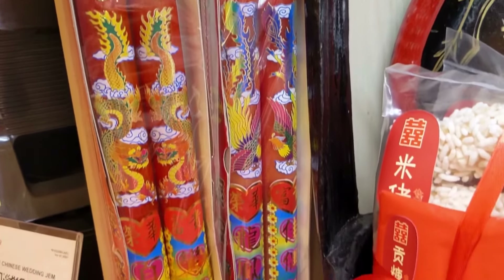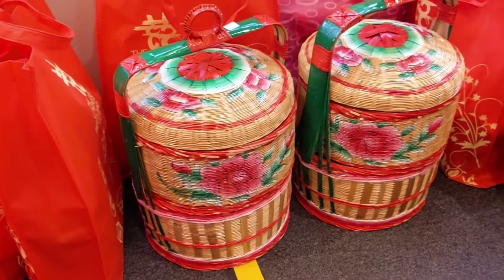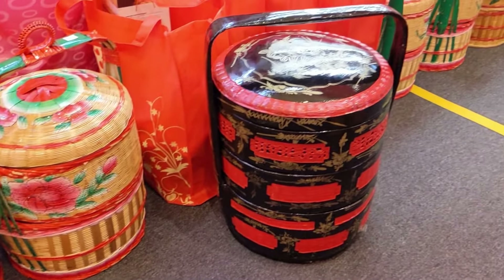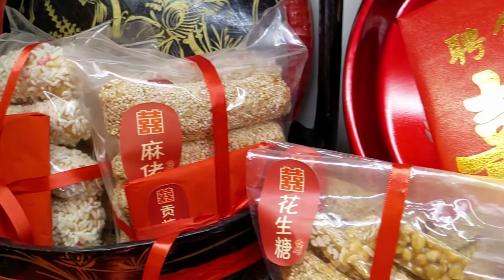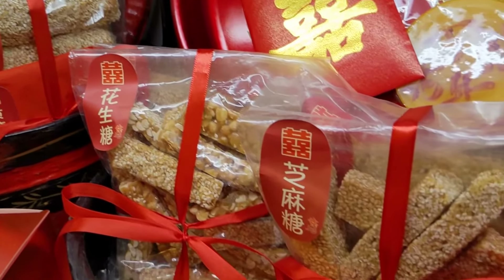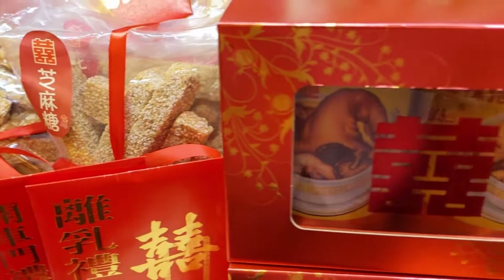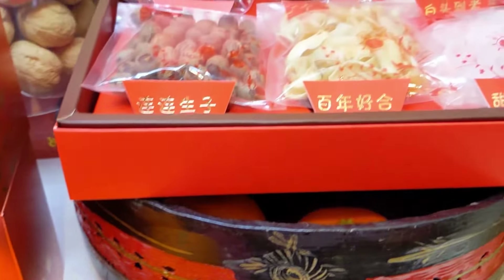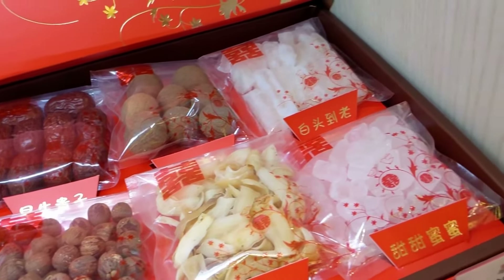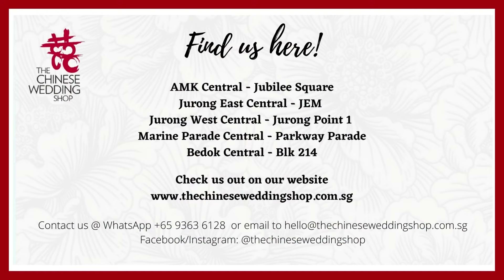A lot of these items, especially those marked with an asterisk, differ according to dialect groups — such as the candles, types of jewelry, and the baskets to bring. Especially traditional food items such as Mi Lao Ma Lao Gong Teng for Hokkiens, or Sesame and Peanut Candies for Teo Chews, down to different types of traditional wedding cakes, and even the number of oranges to bring. This can be very confusing, especially since this is the first time many of you come across these items. Please feel free to come down to any of our outlets, or WhatsApp, Facebook, or Instagram DM us, and we will be happy to share everything according to your specific dialect.